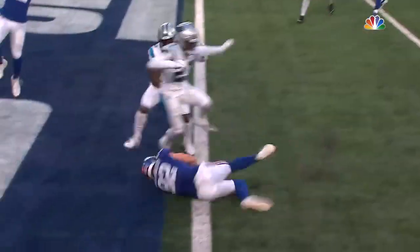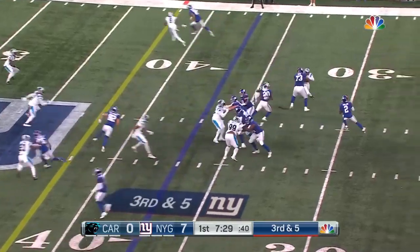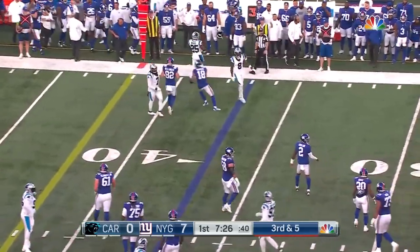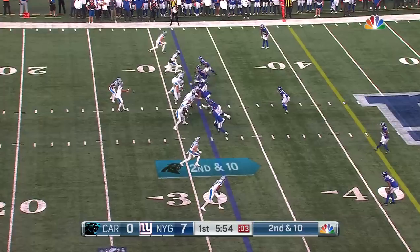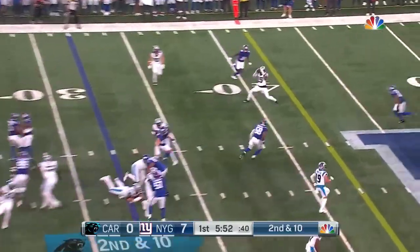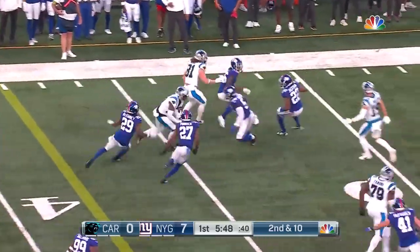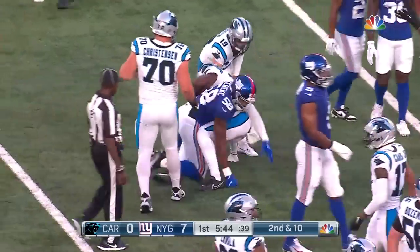If you're Carolina, you'd be double-teaming. Third and five for Taylor and the Giants. Taylor got hit, Gray tried to pick up the blitz, and now they run it back a little bit — second and ten. The pass is complete to the rookie Mingo, who bounces off a Pinnock tackle for a gain of 16.